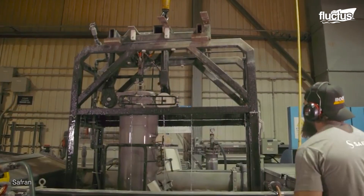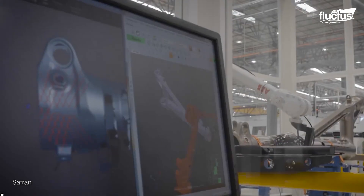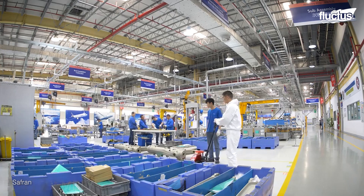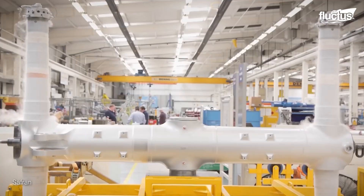They can then be coated, painted, and quality checked to ensure there are no imperfections. Finally, the assembly begins. This is done by hand and machine to ensure each moving part is in perfect alignment.